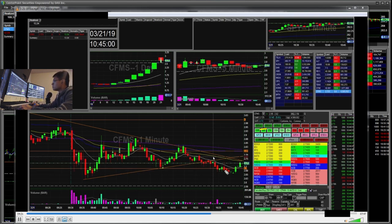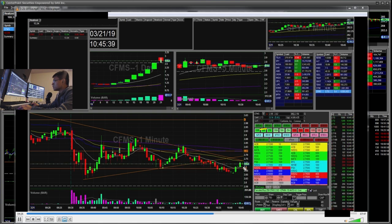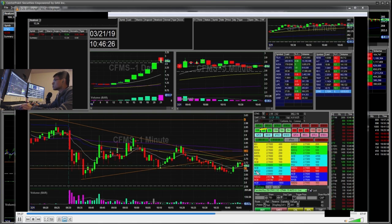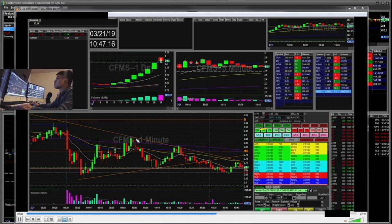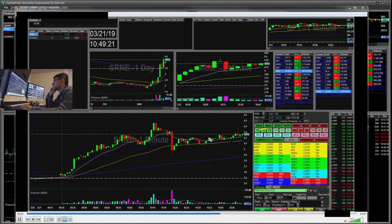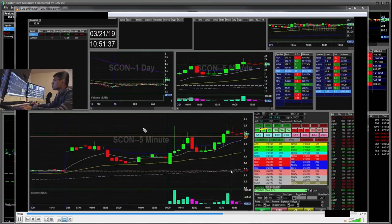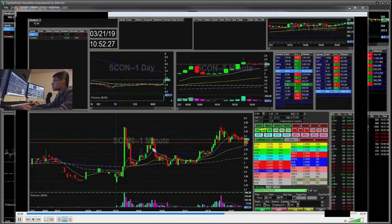I was a little disappointed, but at the end of the day this washed down to the $2.40s–$2.50s, which was disappointing because I stopped out pretty much at the top part after that consolidation. So my next trade was SCON.